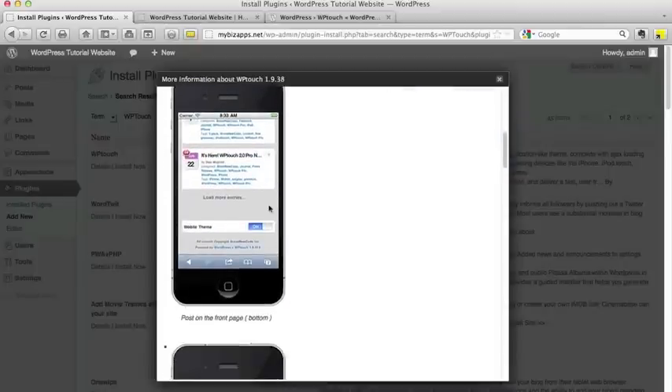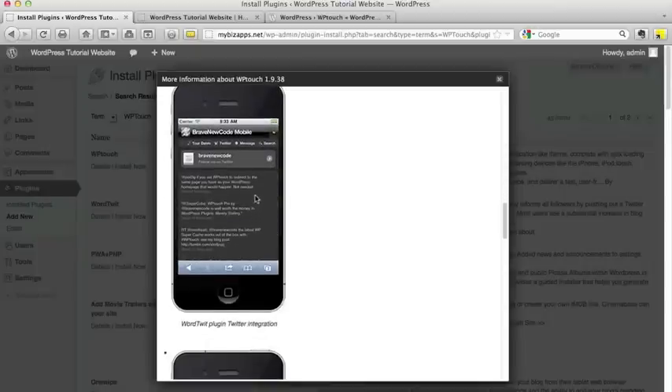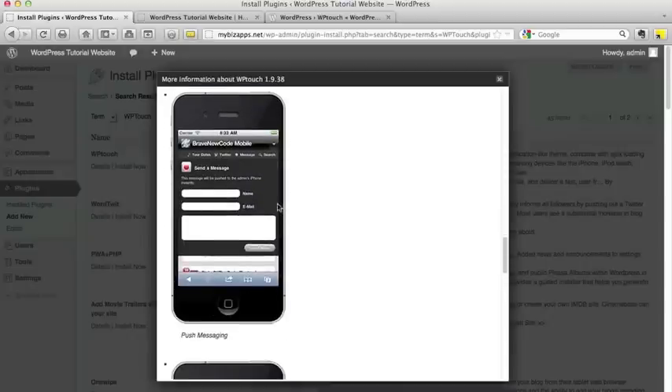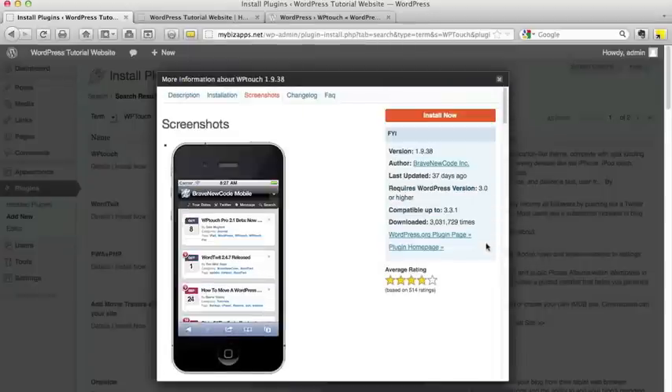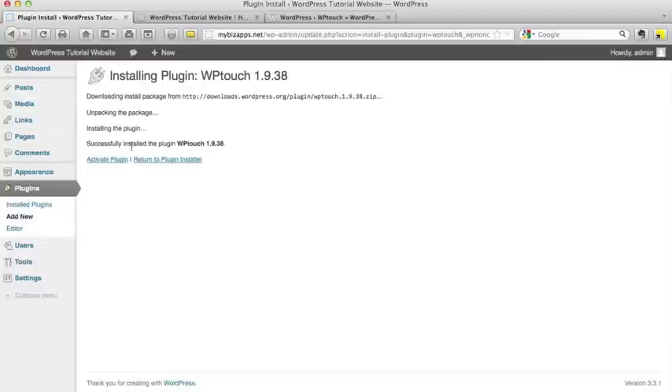This goes all the way down to even the comments control, your individual pages, your contact information, and even your Twitter feed, which is a new tool they offer. Along with your contact information, even a contact form they can use directly through their mobile device to contact you. We're going to go ahead and install this plugin by clicking the Install Now button. Once it says successfully installed, click the Activate Plugin option.